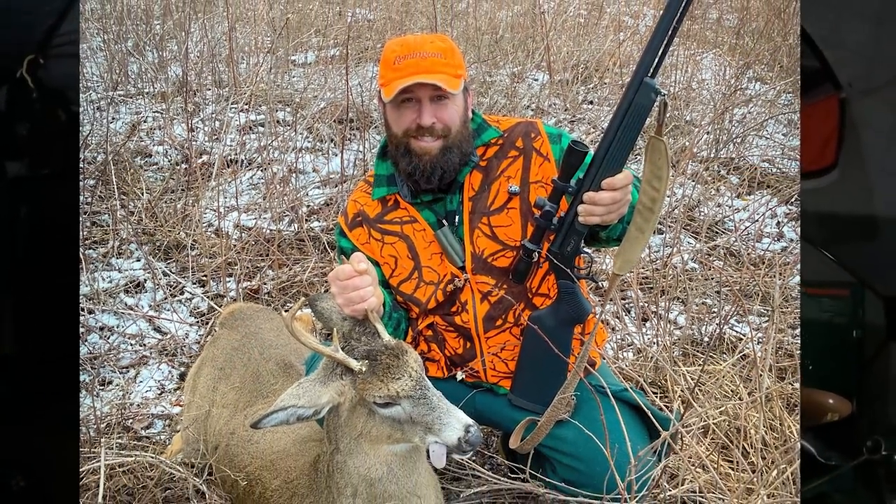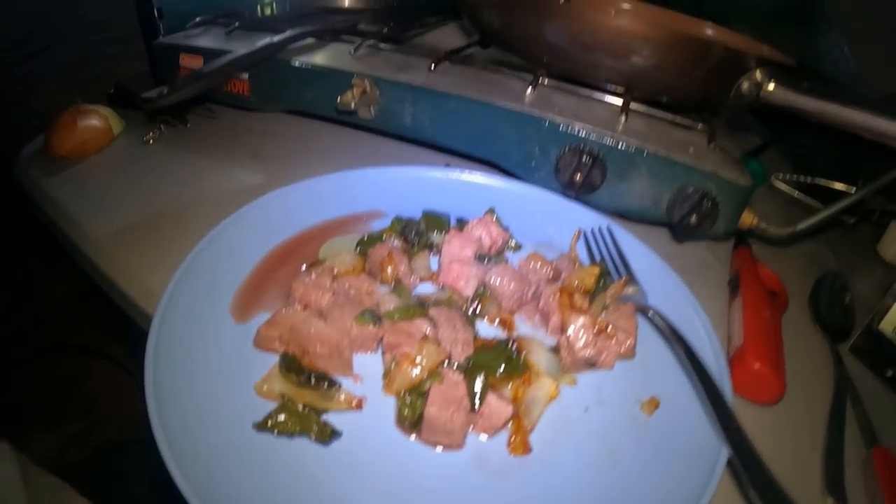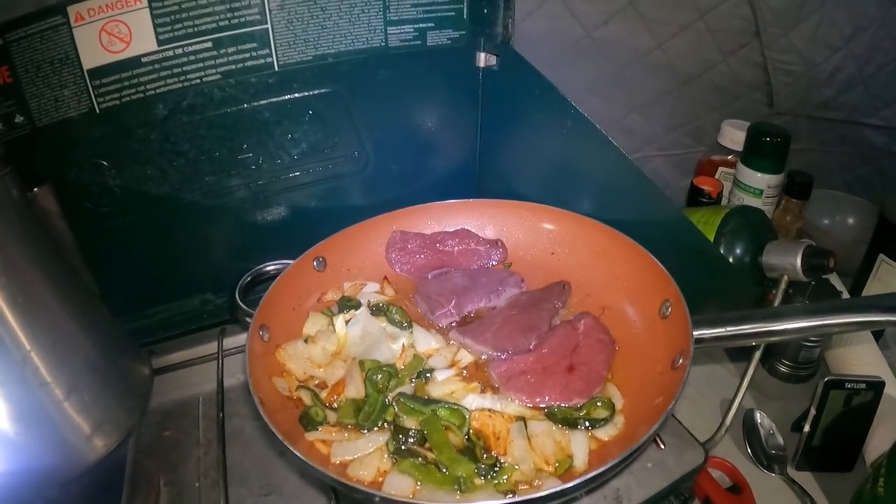Night number six — special treat tonight. I'm eating a deer that I was lucky enough to harvest this past season right up in this area, not far from here. I got it cooked with some onions and poblano peppers and it is super, super tender and very good. I love eating deer meat.